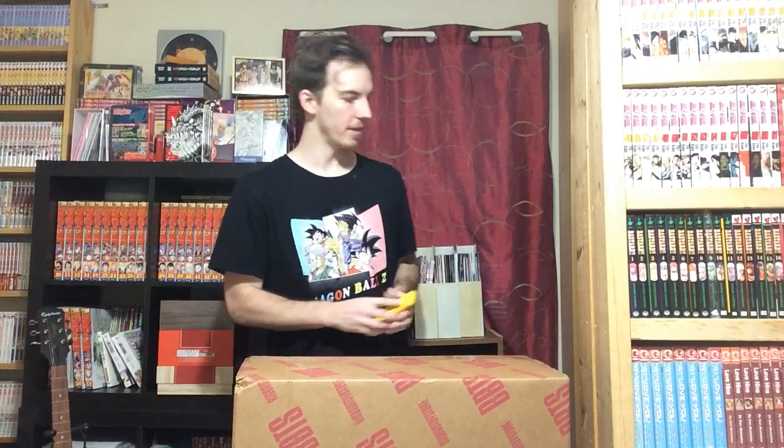Everything in this was actually not that expensive. It's all figures. Thankfully, these figures are not expensive figures. They're not scale figures. It's going to be some more Pop Up Parade figures. We have quite a few of them.